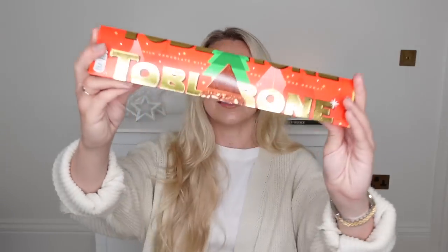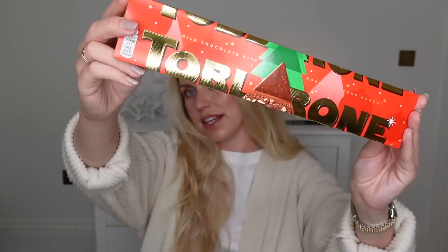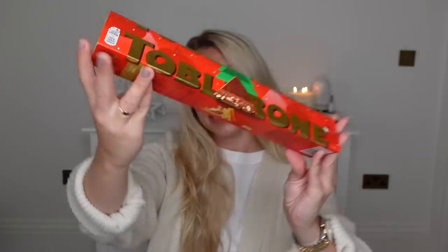I saw this in supermarkets and had to include it. I feel like Toblerone is a good classic thing to buy for a guy. Toblerone brought out this Christmas edition this year — I've seen it in supermarkets so I decided to pick it up and show you. They do have a blonde chocolate one which I've already eaten and it's delicious, but you can't beat just a classic traditional Toblerone.